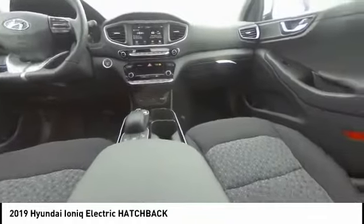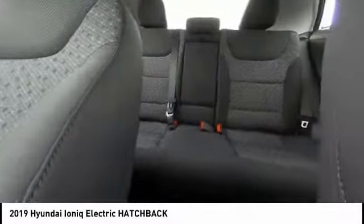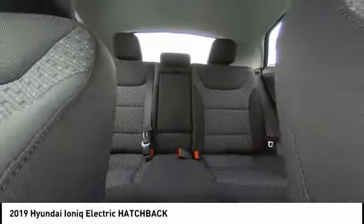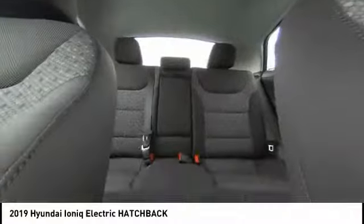Traction control, dual airbags, air conditioning, alloy wheels, power steering, four-wheel disc brakes, electronic stability control, heated front seats, power windows, trip computer.